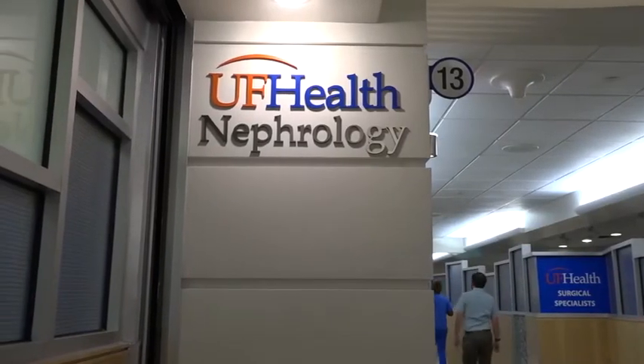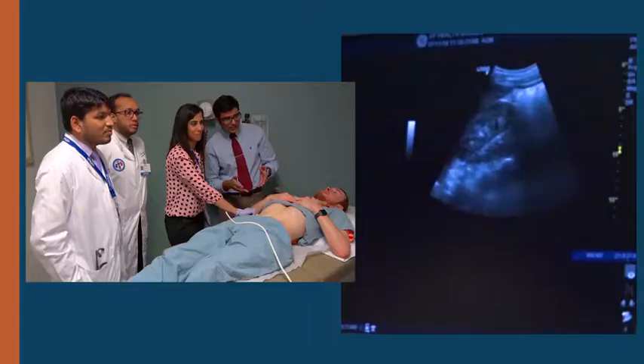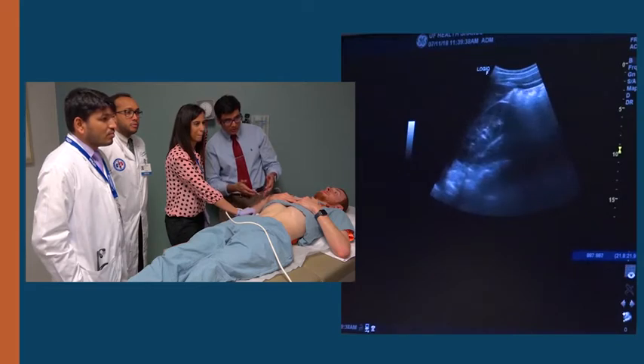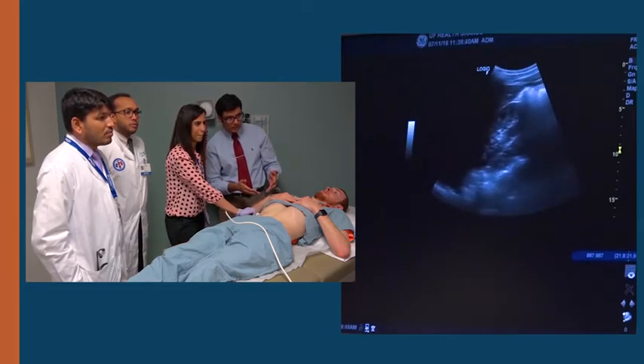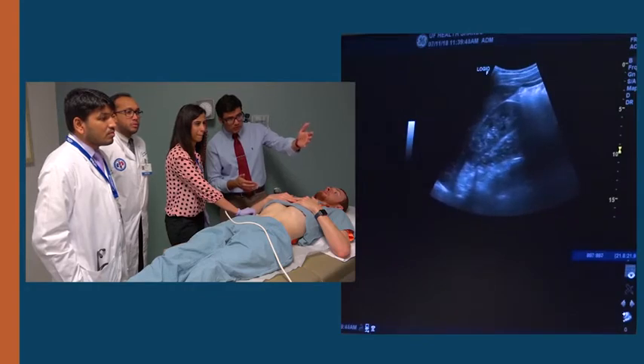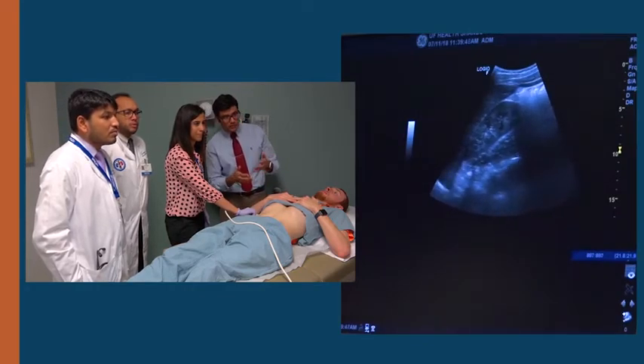At the University of Florida, we have developed a nephrology-oriented POCUS program for the internal medicine house staff, which has been received with overwhelming enthusiasm and interest. We intend to expand the educational activity by designing an easily accessible teaching tool that can be used as a reference by trainees and interested nephrologists.